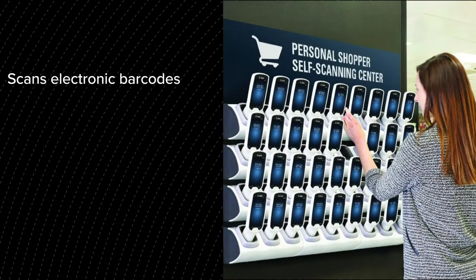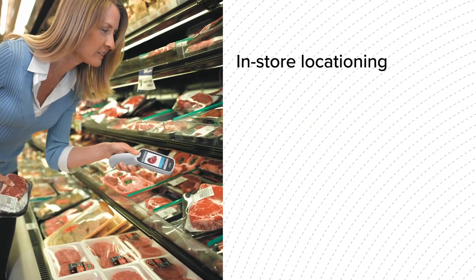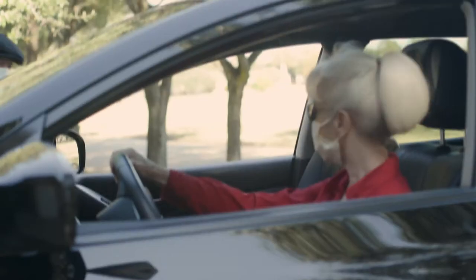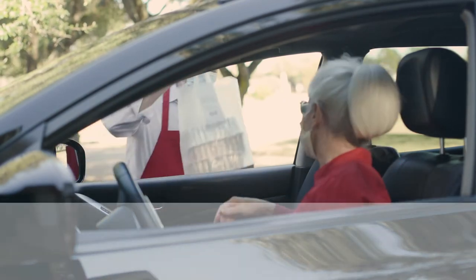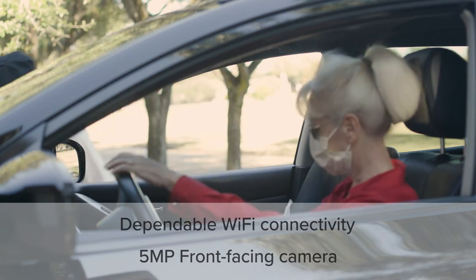Simply grab, scan, and go with Zebra's intelligent personal shopper. Facilitate in-store navigation, simplify restocking, streamline inventory management, and even accelerate productivity in previously challenging applications like curbside pickup and buy online pickup in-store transactions.